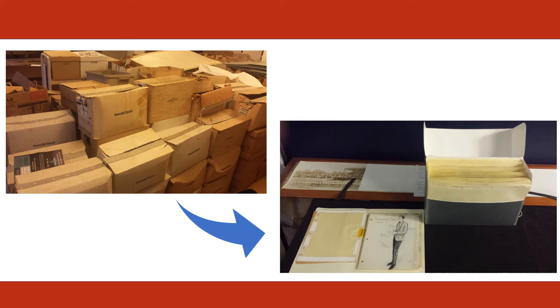So archivists select, arrange, describe, and make accessible materials. In the case of the HMRC, we do this with materials specifically dedicated to the history of Houston. What you see here shows the transition of the unprocessed materials into the ready-to-use, and in this case, soon-to-be digitized archival materials.